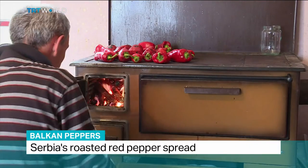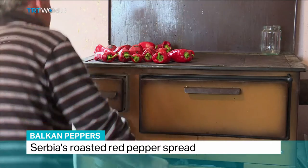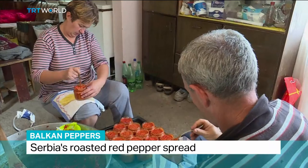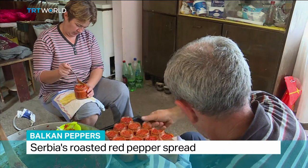From the farm and into the fire, this is how a Balkan favorite, the pepper relish known as aivar, is made. We grill them, peel them, chop them and cook them.